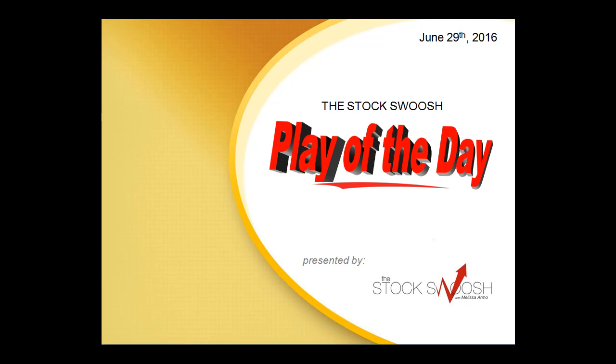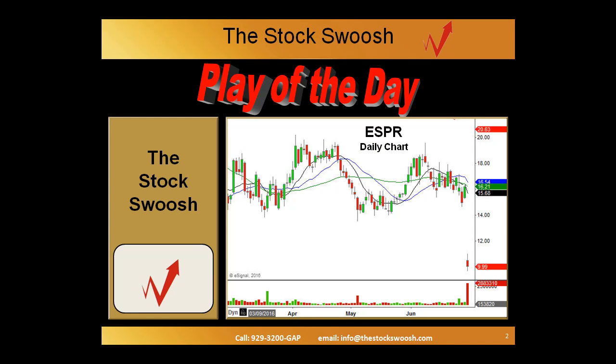Hi everyone, and welcome to the StockSwoosh Play of the Day for June 29, 2016, presented by thestockswoosh.com. This is Paul Lang. This is the daily chart of ESPR, and these charts are provided by eSignal — beautiful charts to look at.